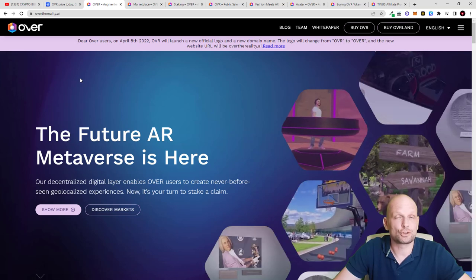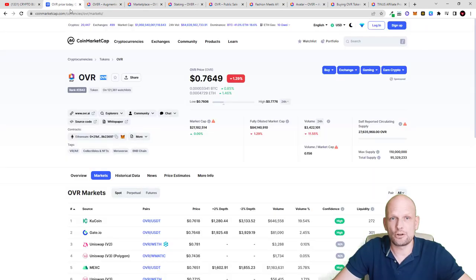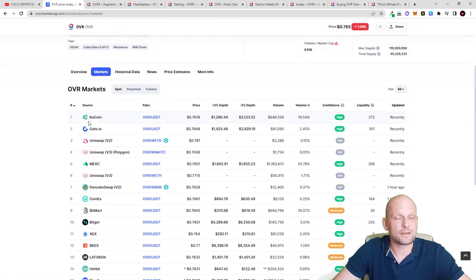This is a very interesting project in my opinion. They have a token, they have NFTs, and their token is already listed on the biggest exchanges out there. If we go to CoinMarketCap you can see their token is OVR. You can earn, stake, and lock up this token — and the more you lock it up, the more profits you can make. This is listed on major crypto exchanges like KuCoin, Gate.io, and Uniswap, as it is an ERC-20 token built on Ethereum.